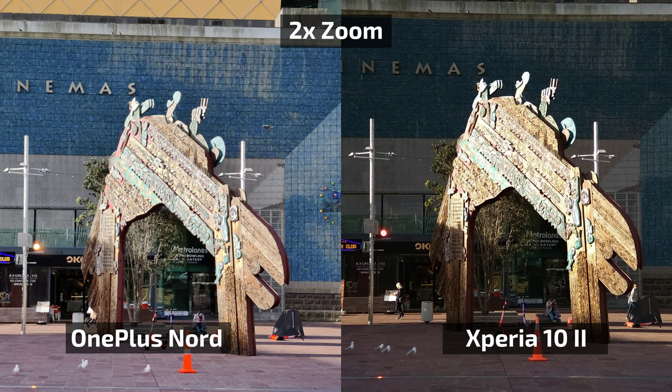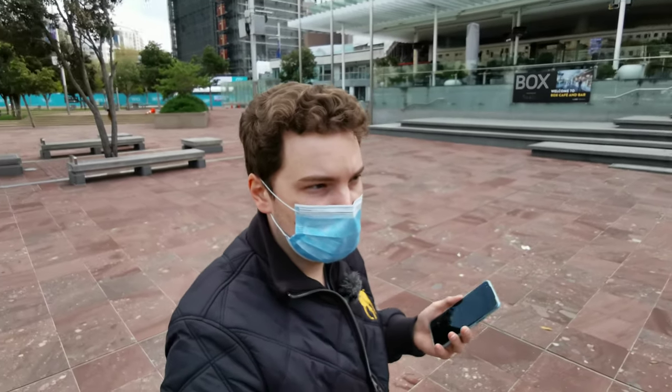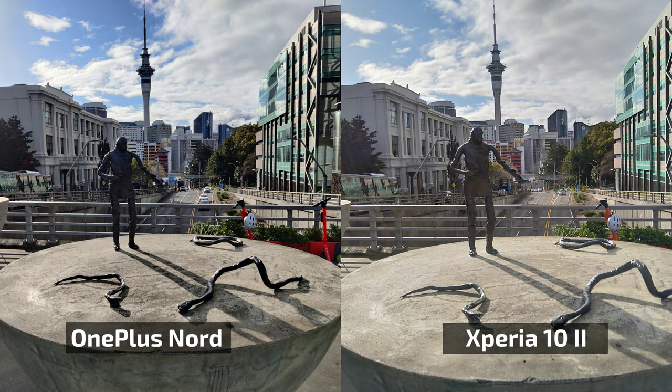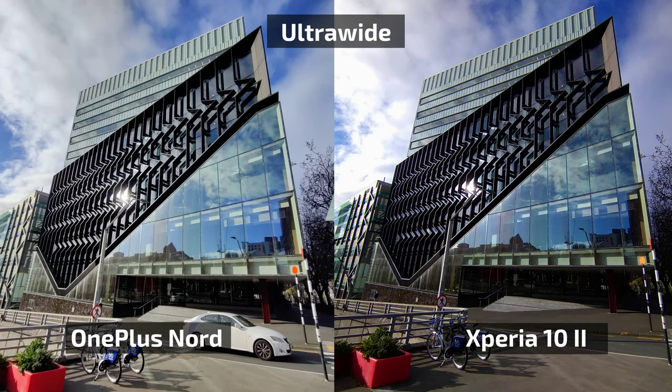With the OnePlus Nord I couldn't capture that dramatic reality because it made everything look almost the same. There's still a little shining on the object, but not in the same way as with the Xperia 10 Mark 2, which creates the dramatic effect I saw with my eyes. So always-enabled HDR has benefits but also drawbacks when capturing photos with the OnePlus Nord.